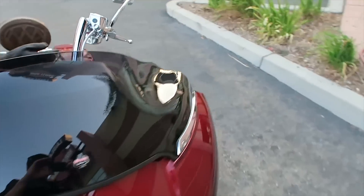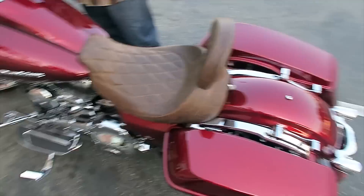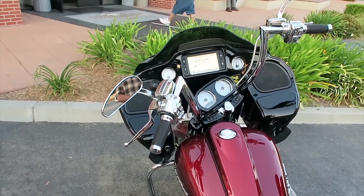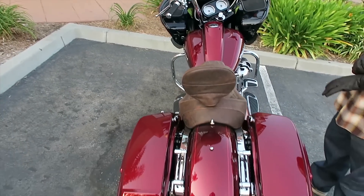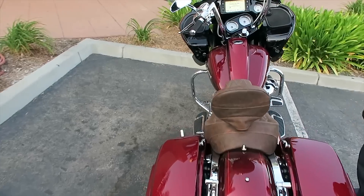He's got chrome trim on the windshield, chromed-out switch housings, and mirrors. The grips are Harley Davidson — they're called Grip-It. The mirrors are Harley Davidson as well. He left the rear fender clean with no passenger seat back there.